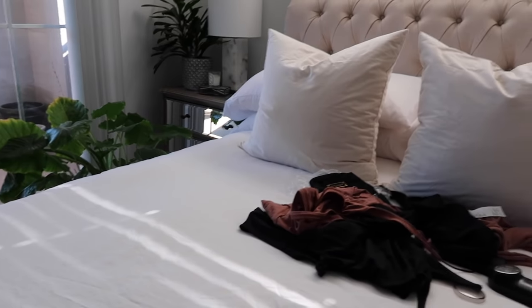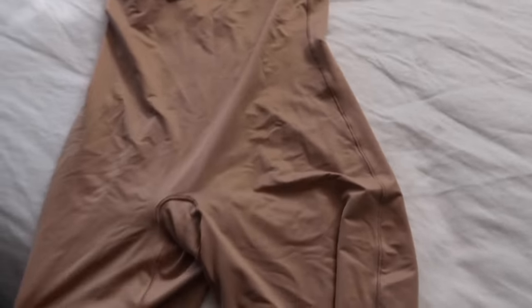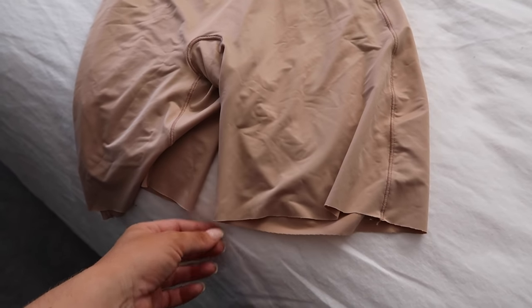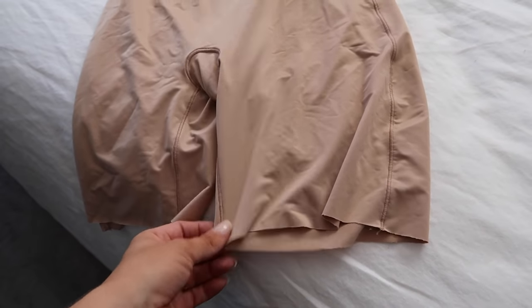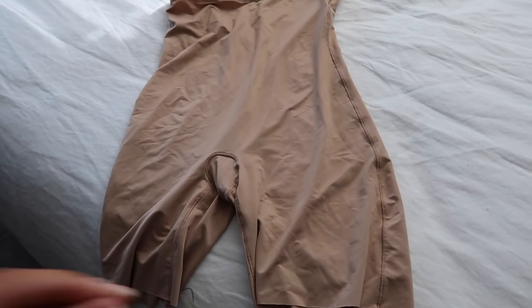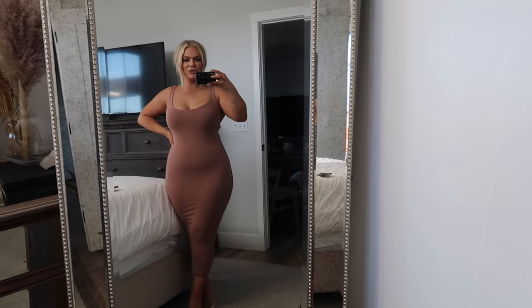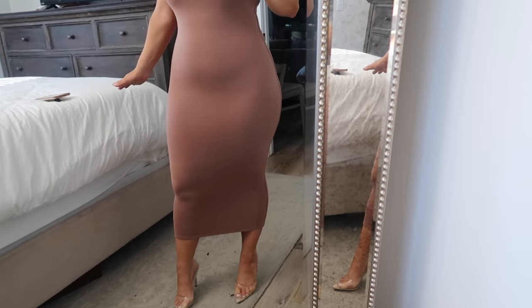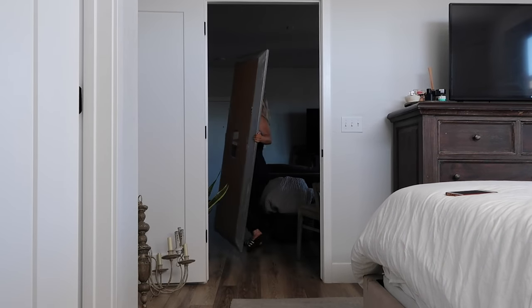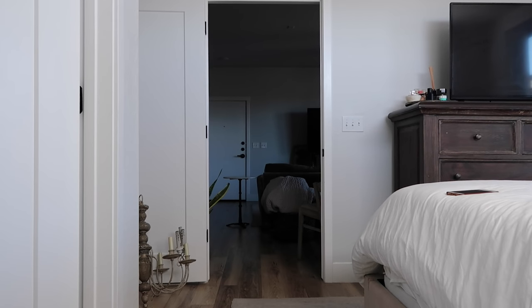Before I put on the Naked Wardrobe dress I'm going to show you guys what Spanx I wear with dresses. These are the short ones - I want to get ones that go a little longer because these cut off on the thigh and sometimes dig into my skin. These are just Spanx, the actual brand; I'll link them down below. I do want the ones that go past the knee - I think Skims has them. Here is the dress - it goes all the way down almost to my ankles.